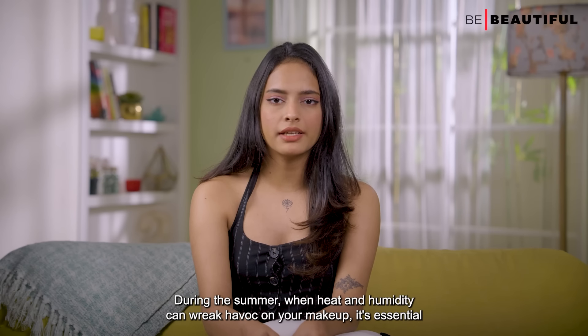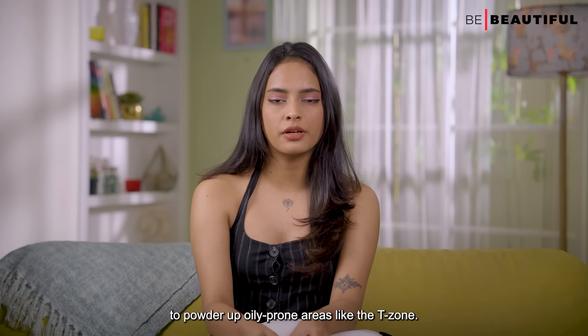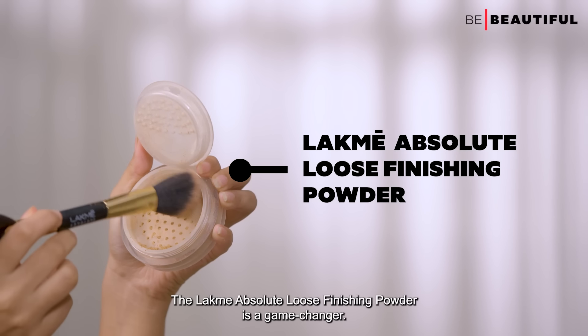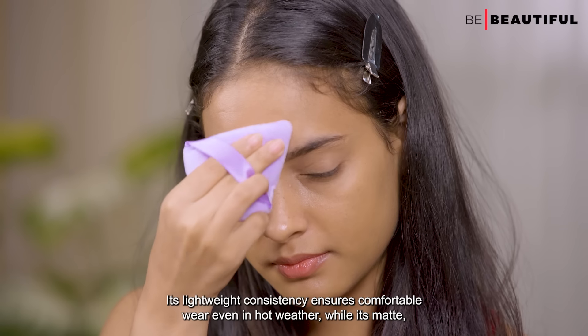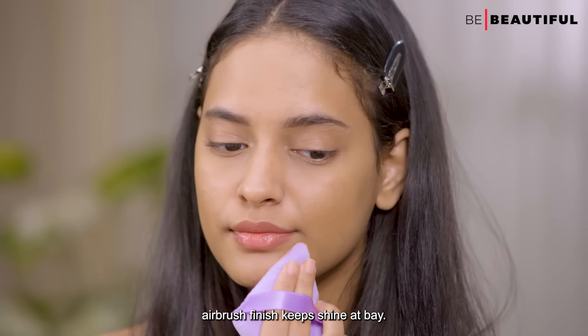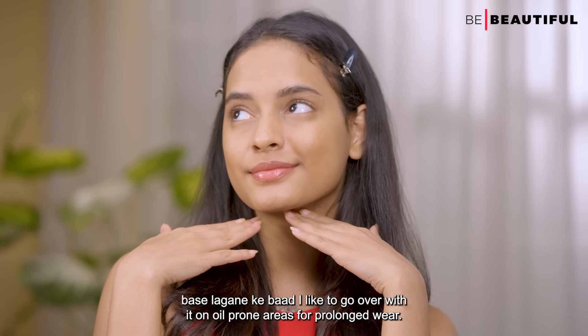During the summer, when heat and humidity can wreak havoc on makeup, it's essential to powder up oily-prone areas like the T-zone. The LACME Absolute Loose Finishing Powder is a game-changer. Its lightweight consistency ensures comfortable wear even in hot weather, while its matte airbrush finish keeps shine at bay. After applying base, I like to go over it on oil-prone areas for prolonged wear.